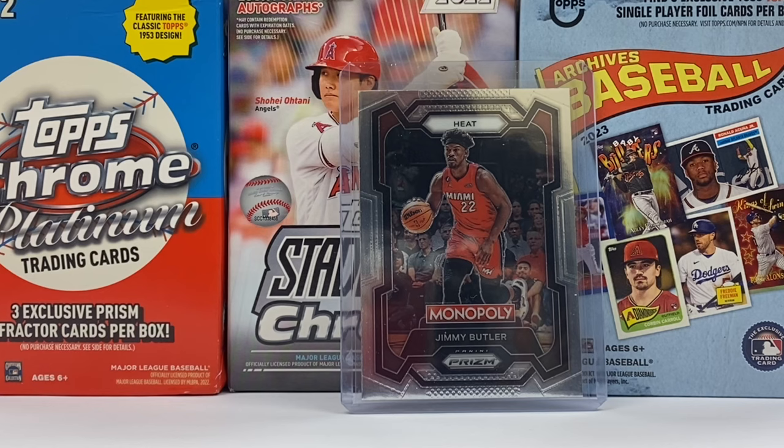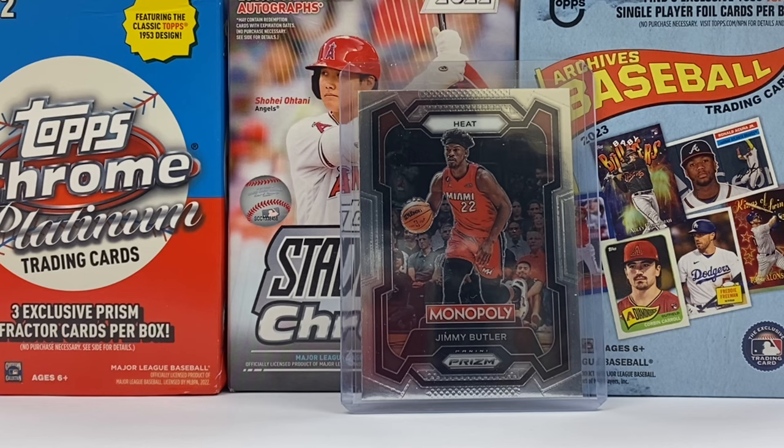And last but certainly not least, we've got to have some basketball. So we'll get something from Monopoly — it just came out. It's Jimmy Butler. You get two more of those and you own the entire block, then you can put up hotels and beat your opponent, or however that game works. I don't know — I just think it's kind of a cool card and somebody might want that.